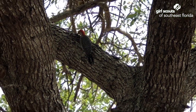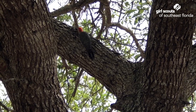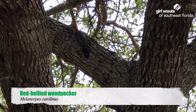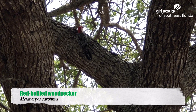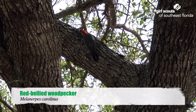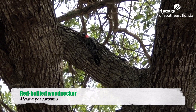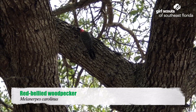Hey there, Girl Scouts. I found this little guy hanging out at a tree by the lake at Camp Walaka. This is a woodpecker. A lot of people think woodpeckers only peck on trees when they're trying to make homes and make a hole in the tree. This guy is actually doing some scavenging, looking for some bugs for food — picking between the pieces of bark to get the ants and creepy crawlies that live there.